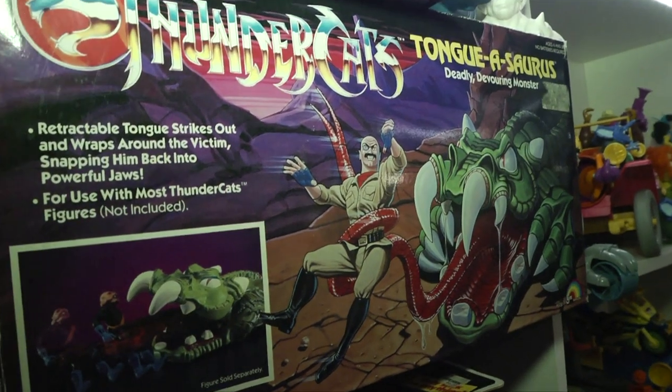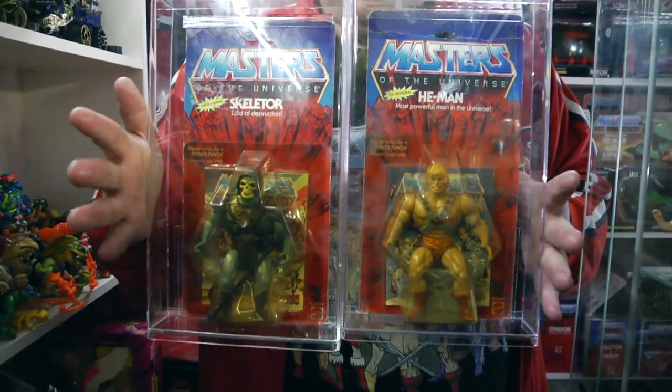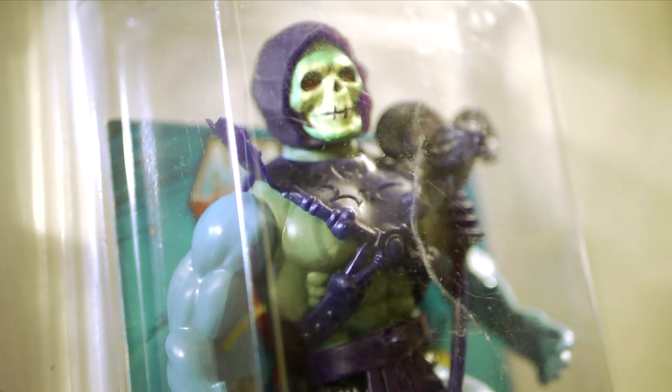I always look for rare stuff — it's hard to get. I buy on eBay and it has to be in good condition and complete now. Before, I wasn't as picky and would just get the figure, but now I need them complete.